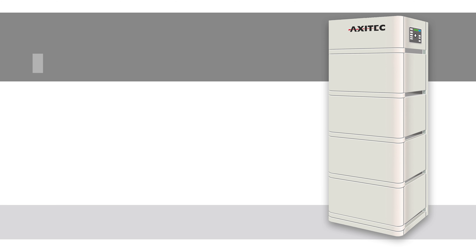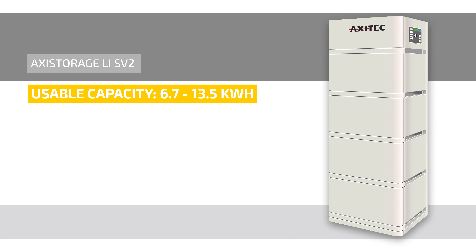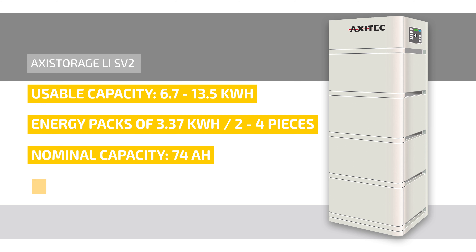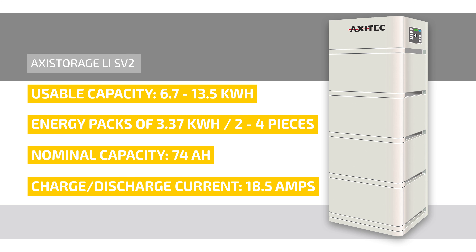Let's move on to the performance data of the Li SV2. The Li SV2 is available in the power class from 6.7 up to 13.5 kilowatt hours. These can be achieved through energy packs of 3.37 kilowatt hours each, from a minimum of two up to a maximum of four pieces per battery management system. The nominal capacity is 74 ampere hours, and Axitec specifies the permanent charge and discharge current at 18.5 amperes.